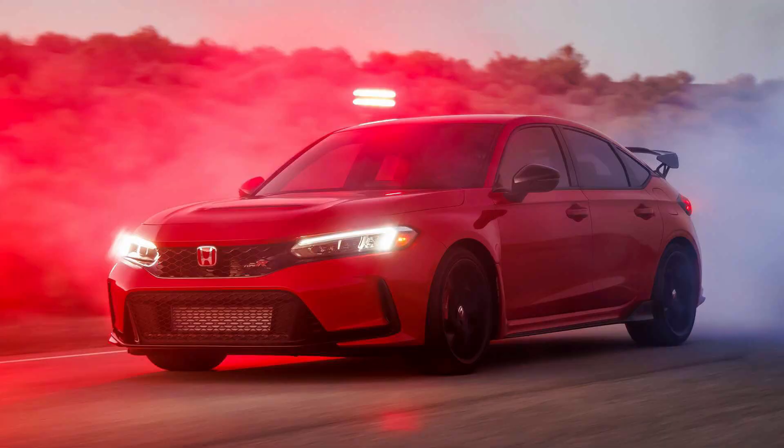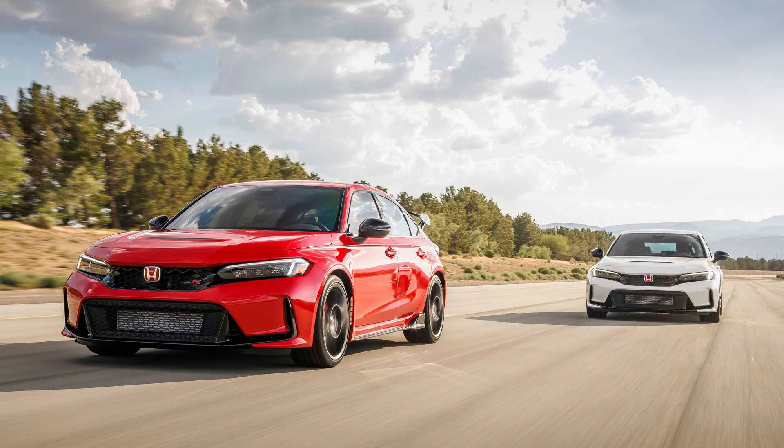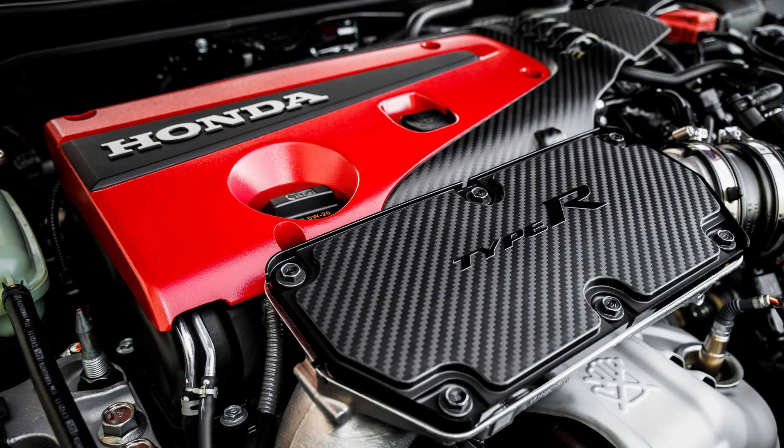Getting into the car news this week, first off Honda has finally given us at least some of the specs for the 2023 Civic Type R. It's launching this fall and we'll have more details later. We still don't know pricing, but what we do know is that it's going to have 315 horsepower and 310 pound-feet of torque from a revised two-liter turbo four-cylinder.